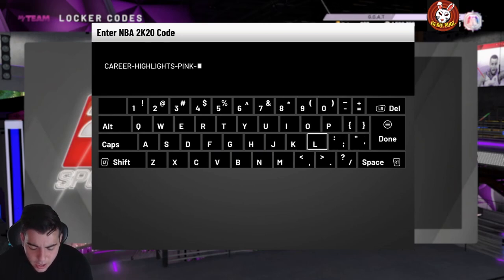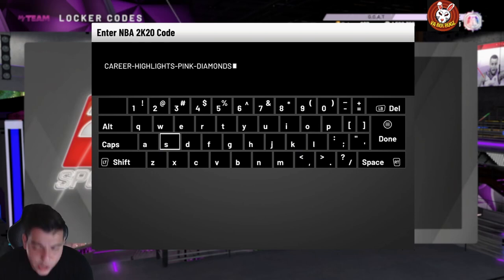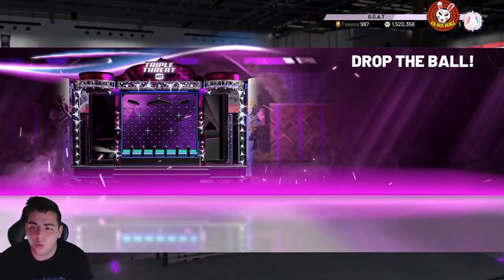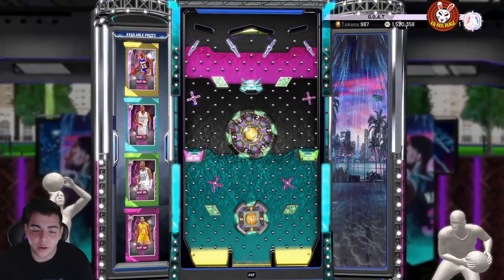Hype in the chat for 2K21, that's what I want to hear in the comments. If you guys didn't check out my predictions video, check that out. Here we go — first video of the day — career dash highlights dash pink diamonds. Hopefully we get some fire, and after this we'll probably show you 2K21 active locker codes.